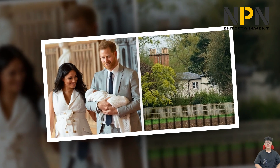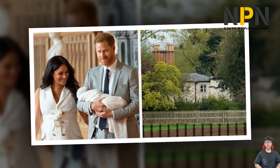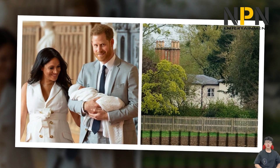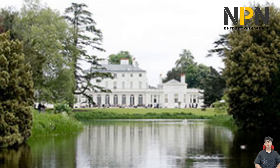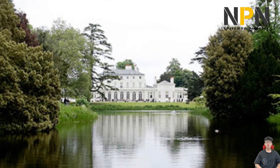As it remains their private home, there are few details about the interiors. What we do know suggests that much of the design has been steered to suit baby Archie. The cottage is situated in front of an incredible lake and Frogmore House, where the couple hosted their wedding reception in May 2018, and is listed as a Grade II listed building.